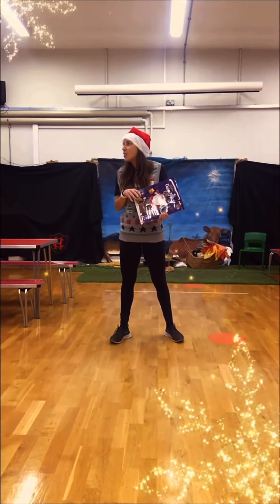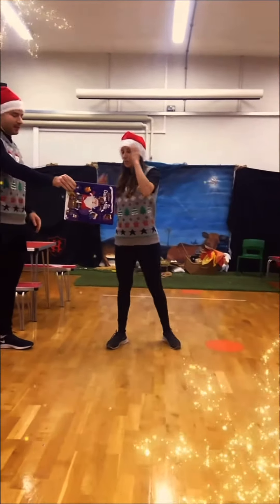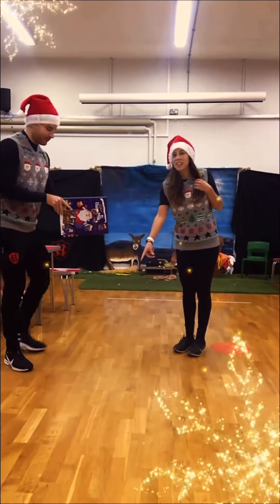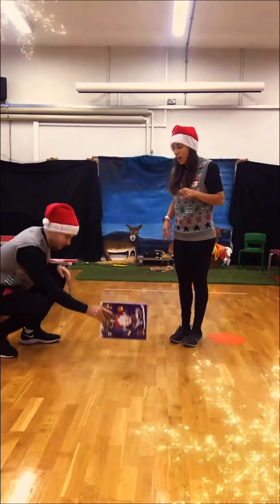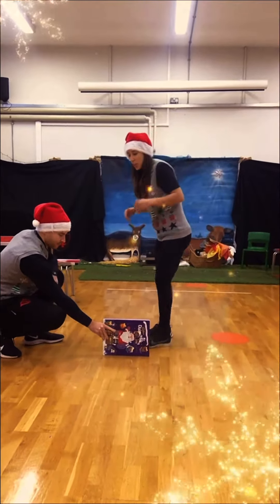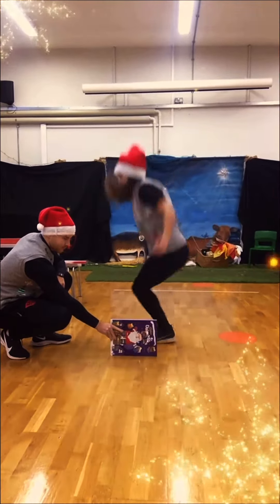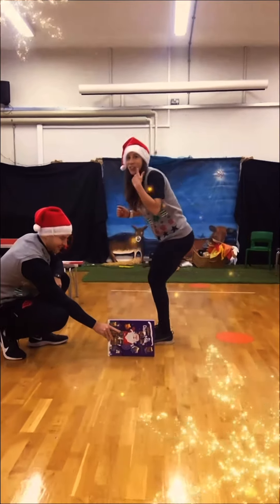I'm going to need my glamorous assistant, Mr Best, for this one. My advent calendar is going to go down onto the ground. It is an advent calendar jumping challenge. I'm going to start on two feet and I'm going to jump over my advent calendar and land on two feet.